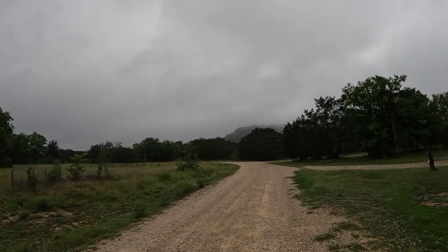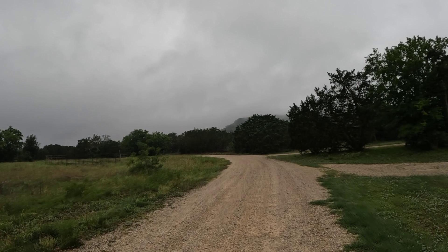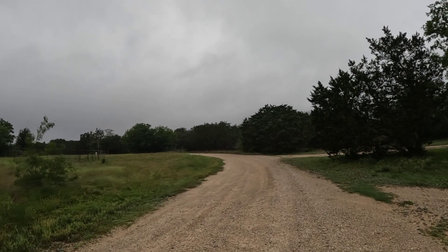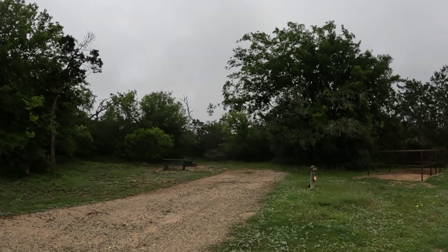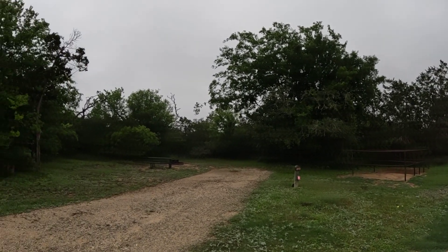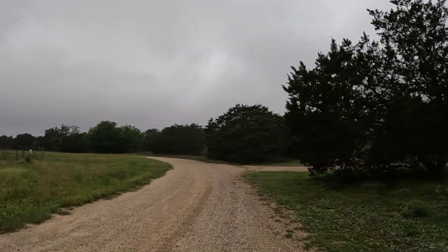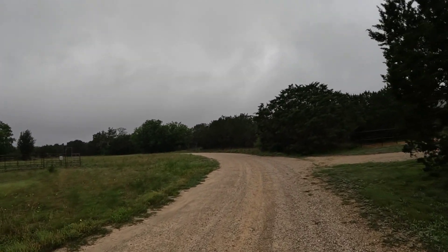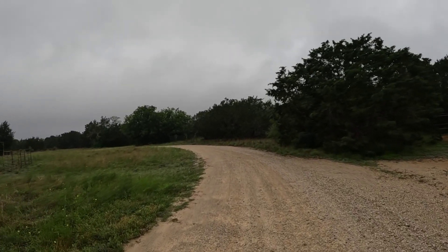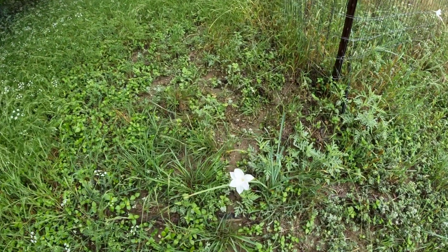Quiet out here today. Very calm, not much wind — got a little bit of a breeze. You can kind of get an idea of what the horse camping area looks like. We got the stables over here — that's site number 213. Got a little picnic table and grill over there, and some pretty flowers around here.